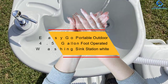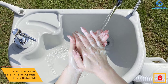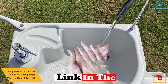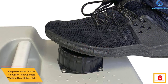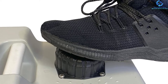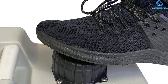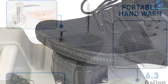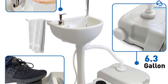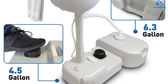At number 6 we have the Easy Go portable outdoor 4.5-gallon foot-operated washing sink station in white. This foot-operated sink station has a 4.5-gallon tank offering about 75 to 100 hand washings. Constructed from durable, high-quality materials, it can be easily dismantled for transportation. Although it's small compared to other outdoor sinks, the hand soap and water last longer despite frequent use. This portable hand washing station is hands-free, included with a foot pump.